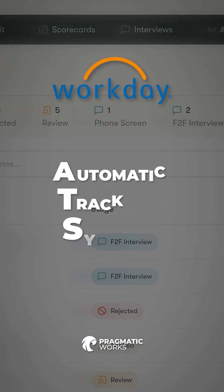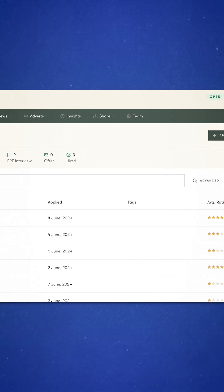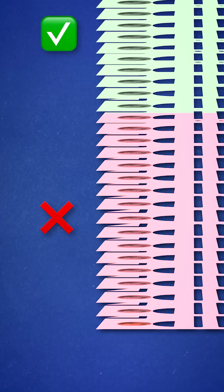ATS — Automated Tracking Systems. Whether you know it or not, you are up against a fully automated HR and recruiting software that allows applicants to be tracked from start to finish. What these use is often AI to figure out, based on keywords, how your application fits the description. If it does well, you go to the top of the pile. If it doesn't, you might be at the very bottom.